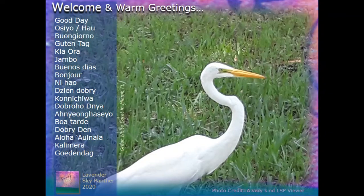I'd like to say thank you to a very kind Lavender Sky Panther viewer who sent in this photo. Our little starter image is of a great white egret in Miami, so thank you — you know who you are.